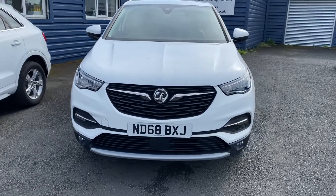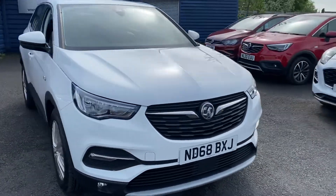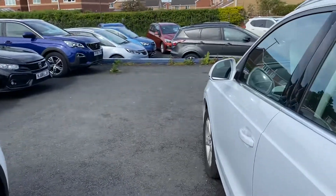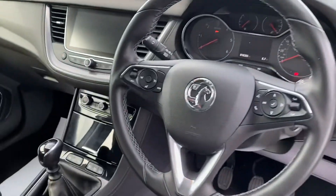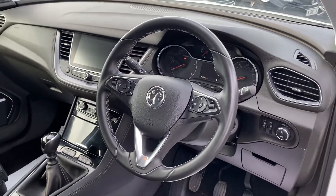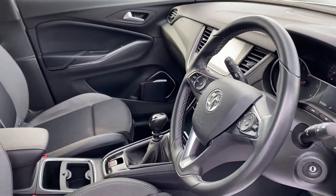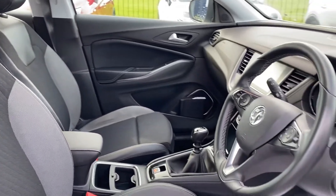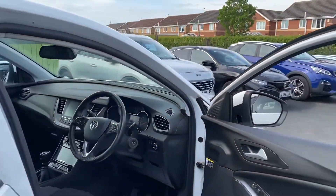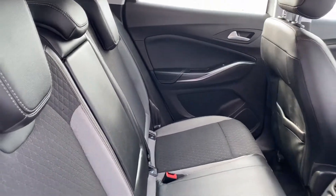The car has front and rear parking sensors. It also comes with sat nav, Bluetooth, cruise control, and Apple and Android CarPlay, so it's a really good specification. Electric windows and mirrors, and a six-speed gearbox. There's a touchscreen media screen for the sat nav and CarPlay, and blind spot sensors — making this a really well-specified vehicle.